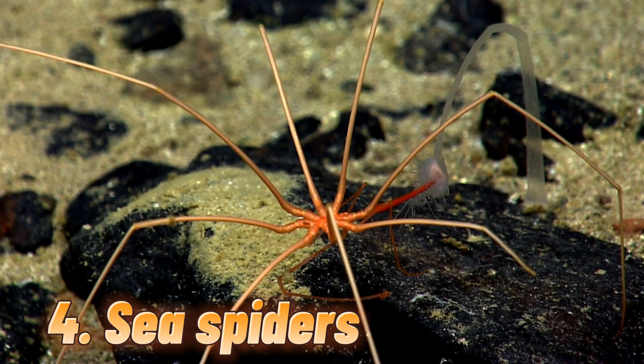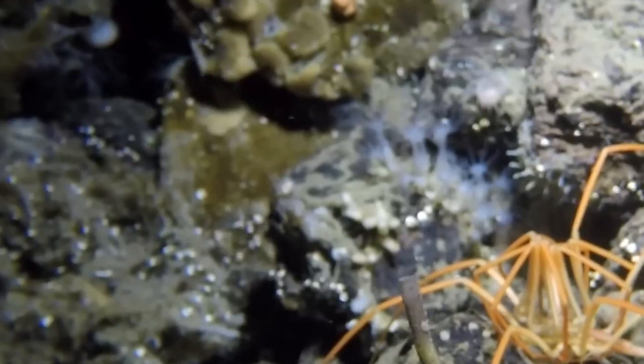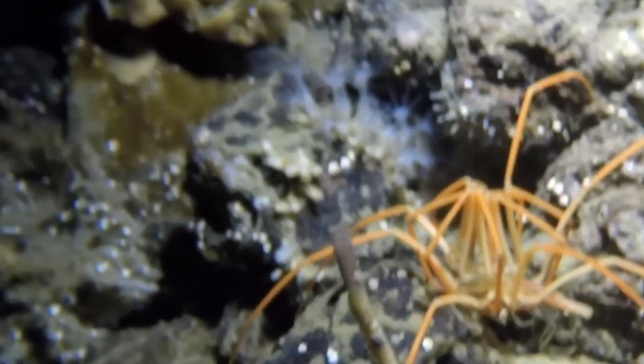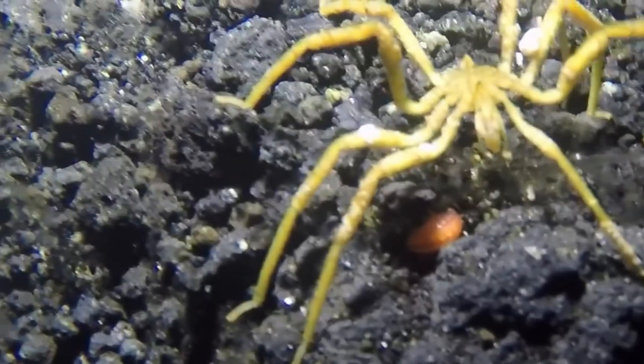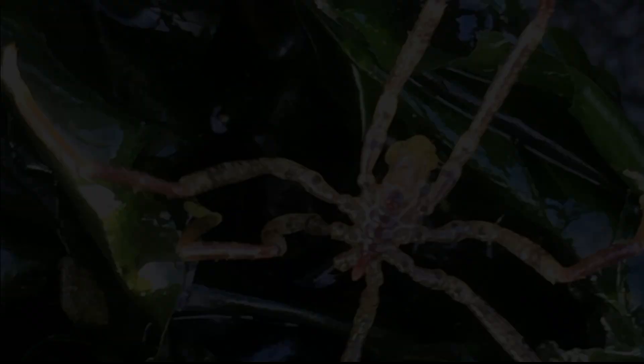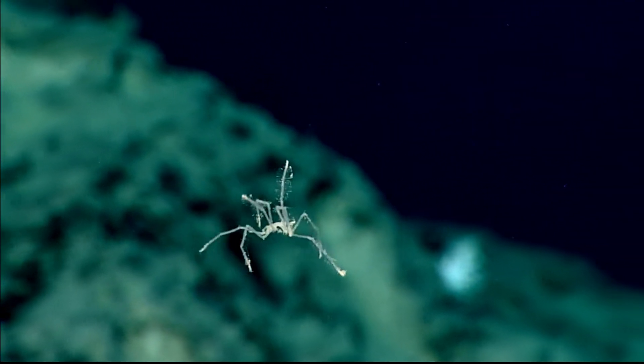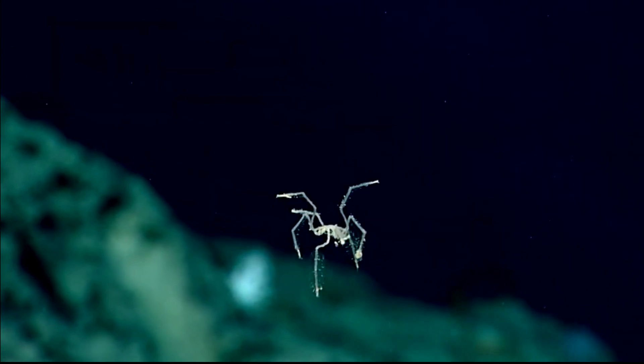Number 4: Sea spiders. Sea spiders have been around for 450 million years, before the dinosaurs even appeared. Over time, they have adapted to several major changes on Earth. In order to get more oxygen from the sea, their legs have grown longer and longer. Eventually, even their digestive and reproductive systems moved into their legs, and they gradually lost their bodies. Sea spiders are found in many seas around the world, but they are most common in the Antarctic.